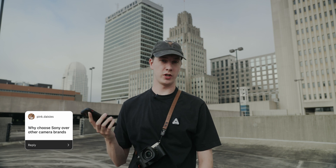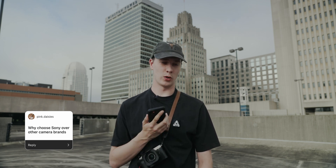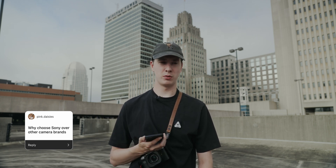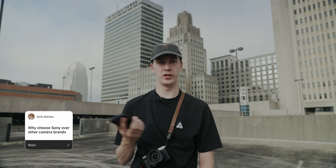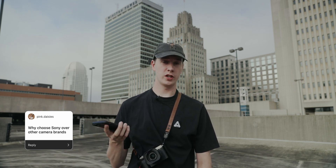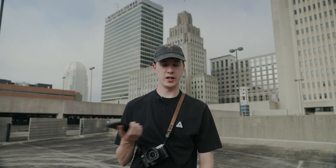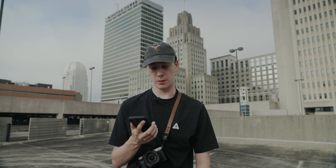Why choose Sony over other camera brands? Very simple — my first camera was Sony, so I've just always shot Sony. I've technically become a fanboy in the process, but it's just what I'm comfortable with. I'd love to get a Fuji camera one day, like the X100V — I feel it would fit my style very well. But I'm happy shooting Sony for now.